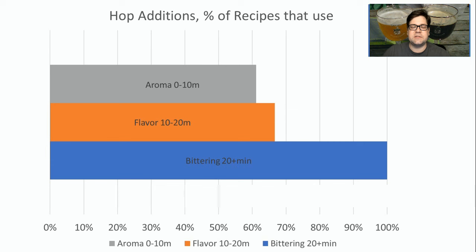As far as hop additions, pretty much all the recipes use bittering hops. Around 65% use flavor hops, and around 55–60% used aroma hops. Nobody used dry hops or whirlpool hops — that's per the style. I would recommend all three hop additions in my recipe.